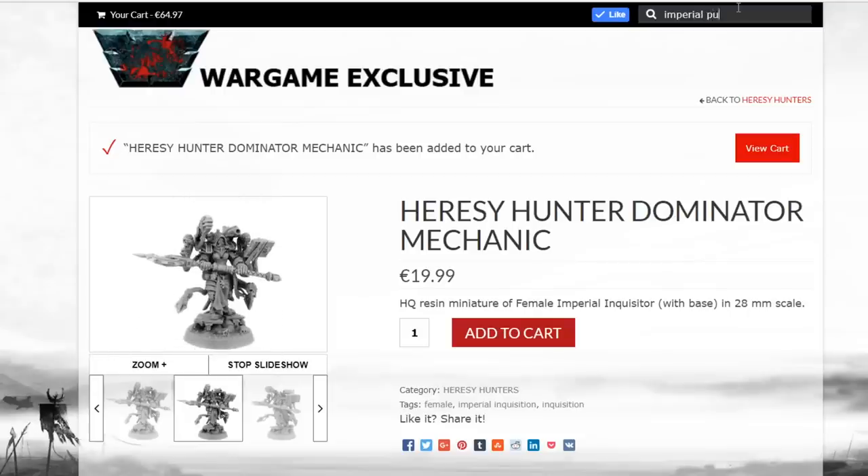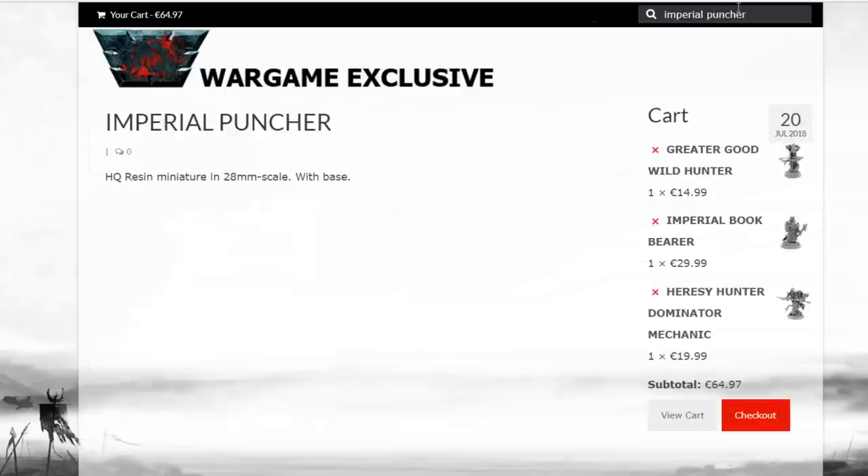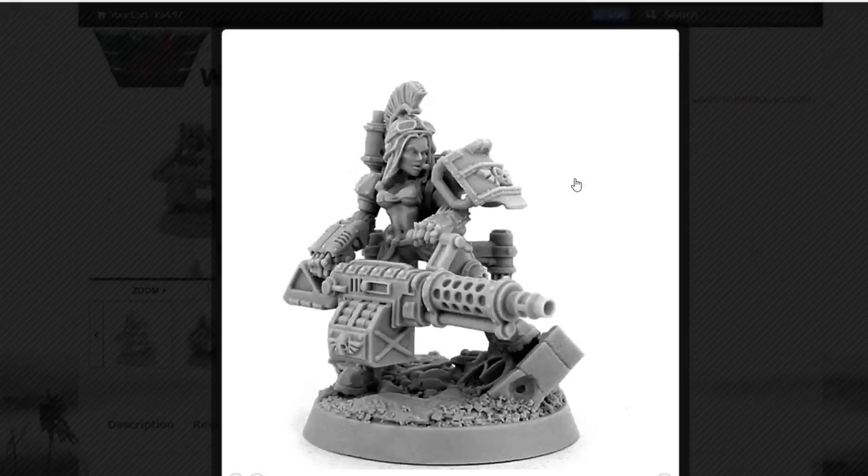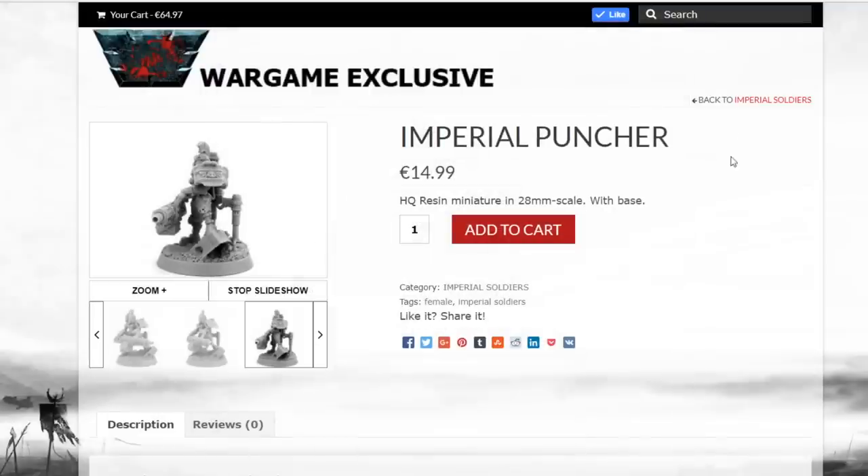Last but certainly not least, I'm smitten by this one. I have not seen a miniature quite like this in a while — definitely some real-world inspiration here. The Imperial Puncher — that lady's got some stuff to say. I don't know if she's a ganger or what she is, but she is a pretty dope mini, that's for sure. Add to cart.